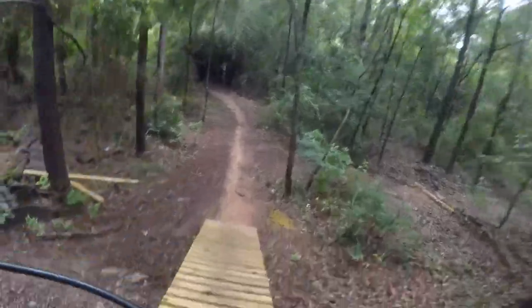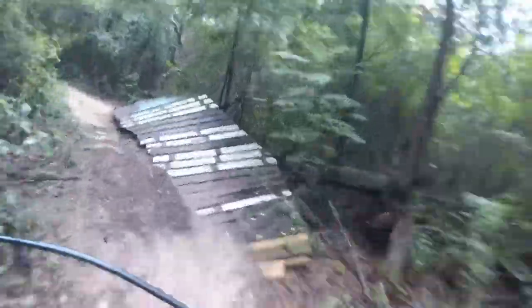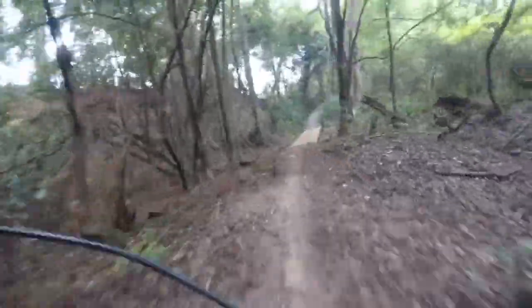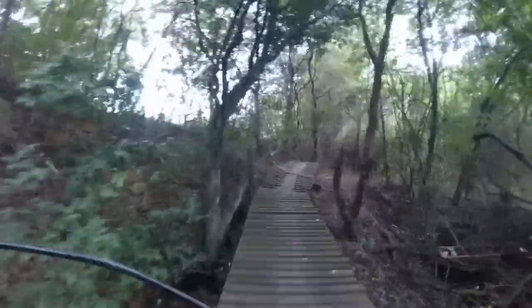I'm back over on the west side of Peyton Road now — somewhat of a freeride section. They call this Spinal Town. Nice and shaded. The wood was slippery today.